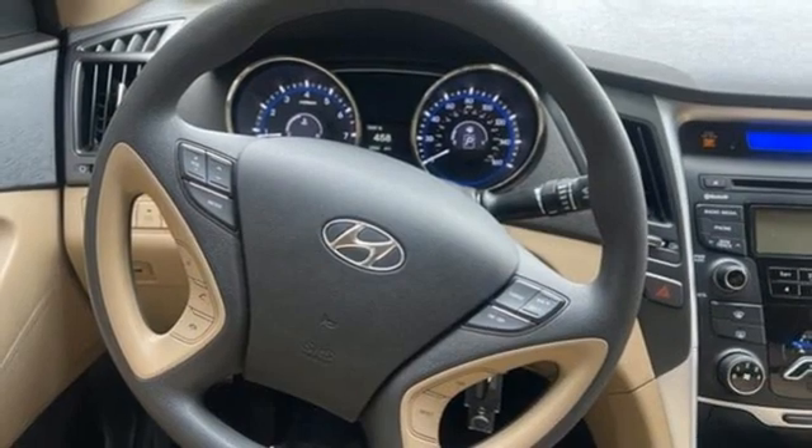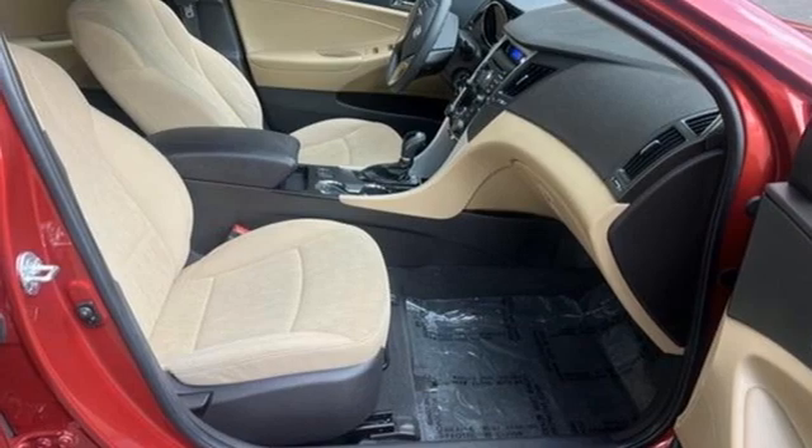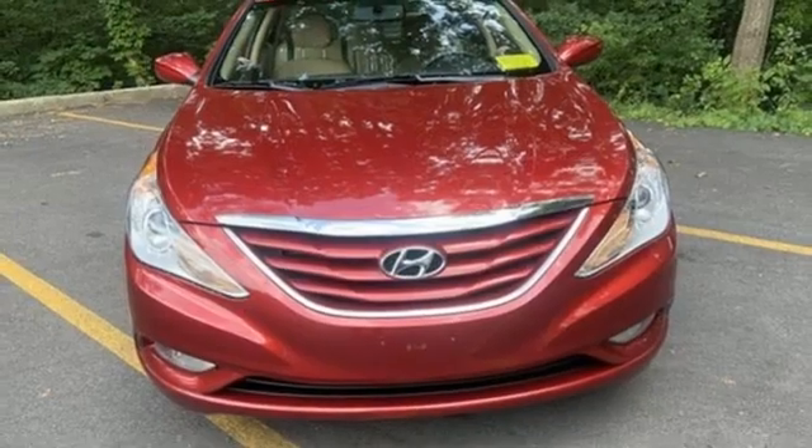Inline four-cylinder engine, gas pressurized shocks, and Bluetooth wireless audio streaming. If you've been waiting for the perfect time for a test drive, the time is now.